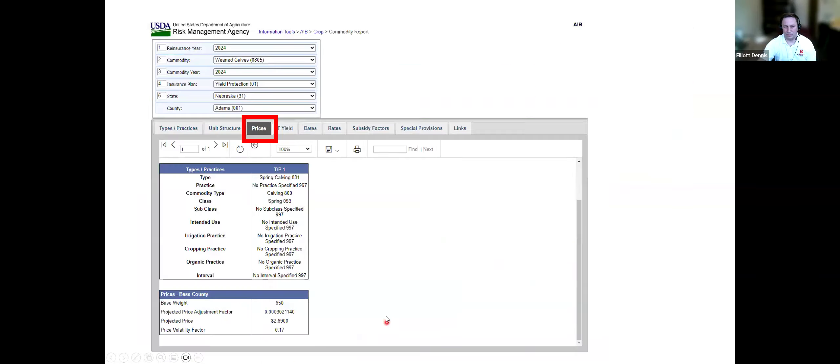Once you click View Report, it pulls up your selections and several tabs: types and practices, structure, prices, transitional yields or county-based weaning weights, historical time series, key dates for reporting, rates, and subsidy factors. The three things we'll focus on are prices, T-yields — which are weaning weights — and rates. The slides will be posted so you can go back and use them as a reference.